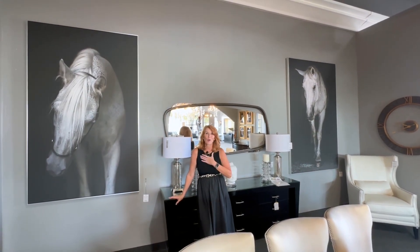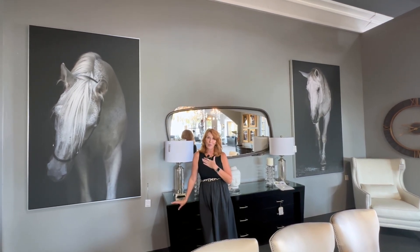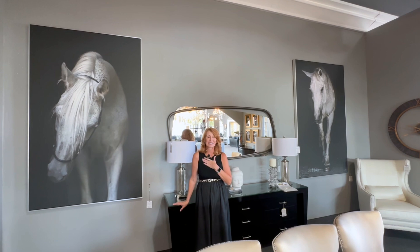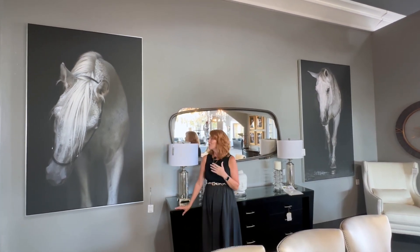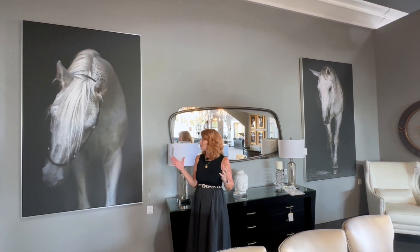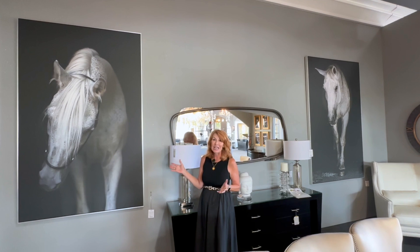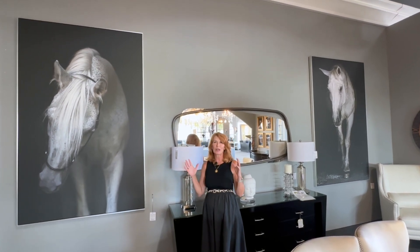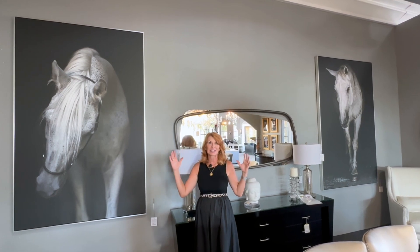As many of you know, I grew up on a horse ranch in Montana so horses will forever be an important part of my life and my memories. I also love to see horses in people's homes. We've got two really big, bold pieces of horse art — photography — and they're wonderful to put in a room, maybe even a smaller room so that they seem more dramatic because of the scale.